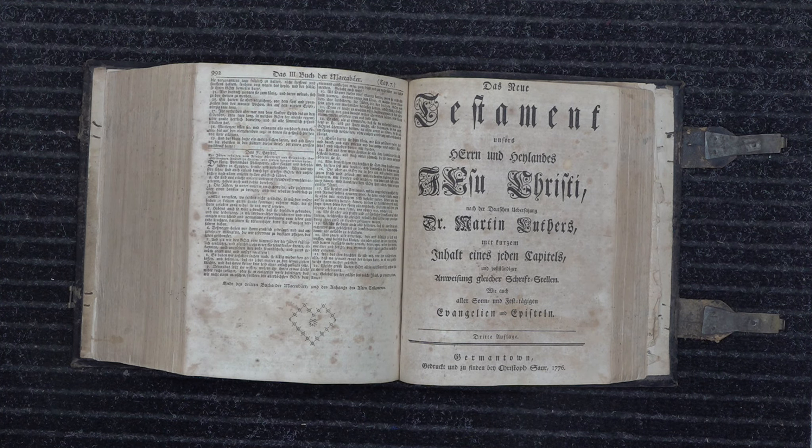I want to show you the Gunwad Bible today. This is the Christoph Sauer 1776 Bible. This is one of three that he did — he did two earlier productions — but this one is unique in several different ways. This is the first Bible printed in America using all-American materials.